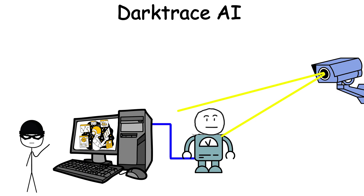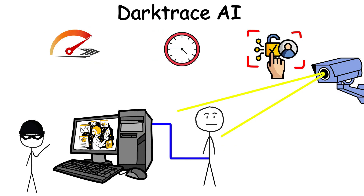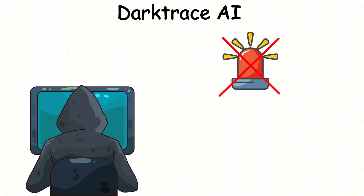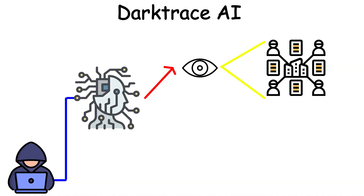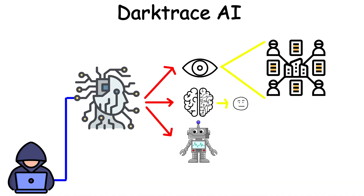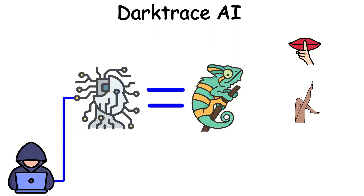Hackers are using reinforcement learning to act like a normal user. They copy the speed, timing, and style of access. They don't trigger any sudden alerts because they blend in. If a hacker trains their AI to observe a company's internal network behavior for days, learning how a typical user accesses files and then does the exact same thing with malicious intent, Darktrace will certainly fail. They are behavioral chameleons — quiet, smooth, and stealthy.